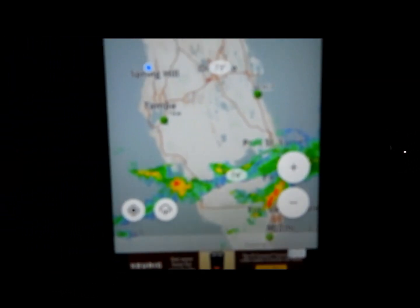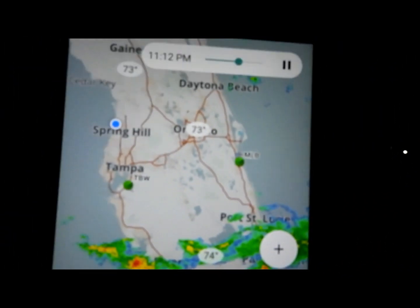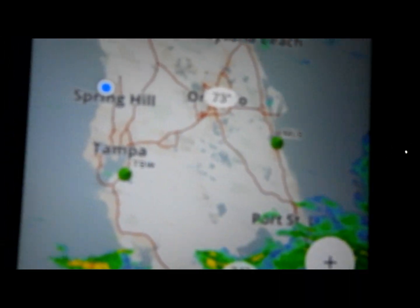This thunderstorm was approximately 126 miles away from me — it was happening down around Fort Myers, maybe past Fort Myers. I got curious, pulled out my phone, clicked on my radar, and looked at where it was. The big lake you see there is Lake Okeechobee, and there were thunderstorms all down that coast. I'm filming from Bayport all the way down to there. You can even see the little blue dot showing my location — it says Spring Hill.